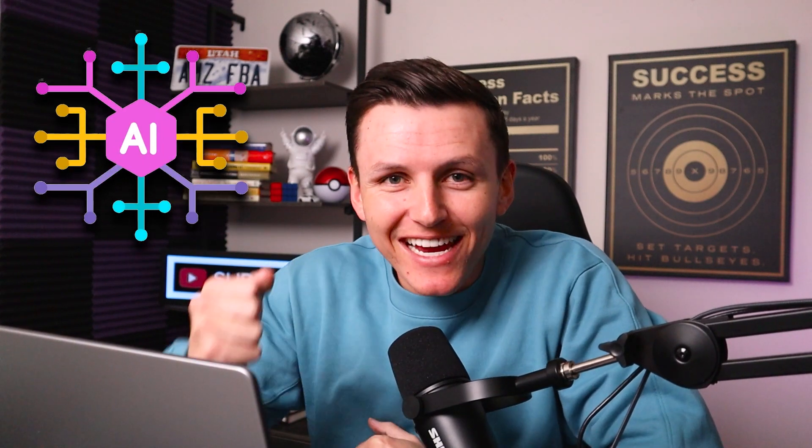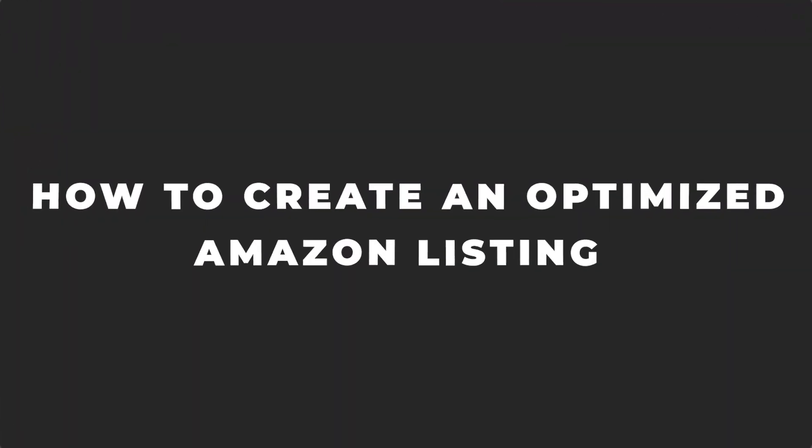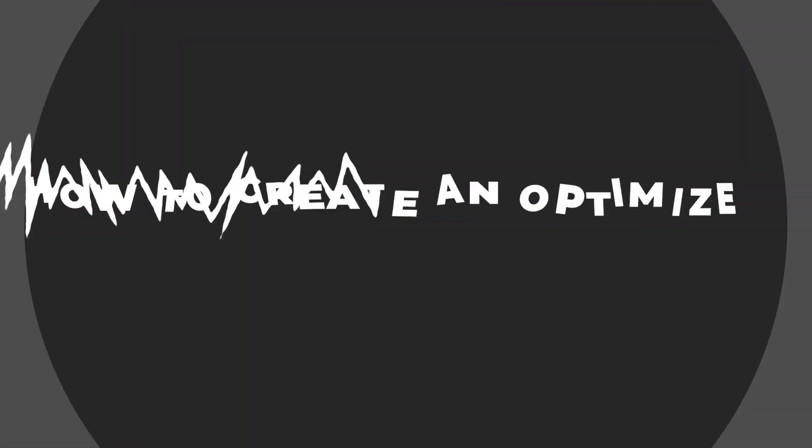Artificial intelligence has yet again changed the game when it comes to selling on Amazon. In today's video, I'm going to show you guys how to create an optimized Amazon listing in less than 10 minutes. Let's get into it.